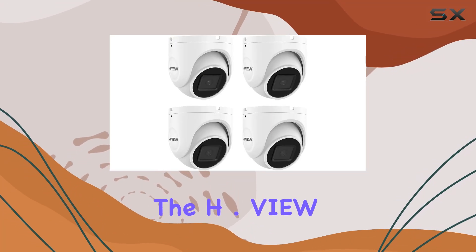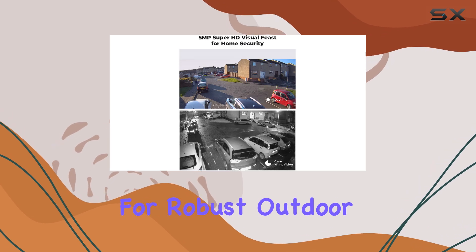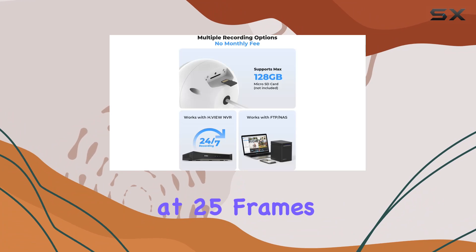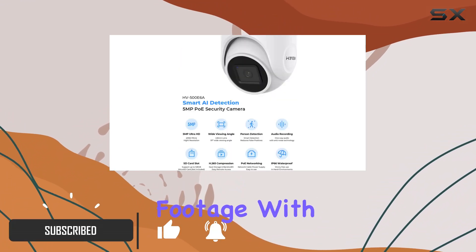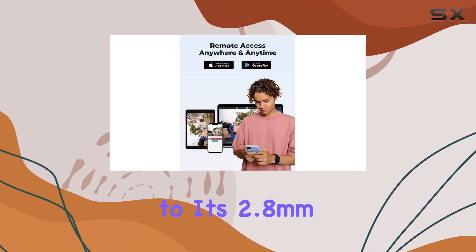Today, we're diving into the H.View 5MP PoE IP Turret camera, designed for robust outdoor security. Sporting a 5MP resolution at 25 frames per second, this camera offers crisp, detailed footage with a wide 97-degree viewing angle thanks to its 2.8mm lens.